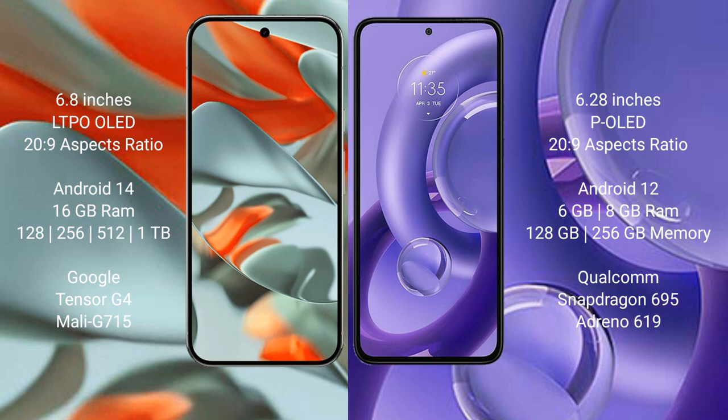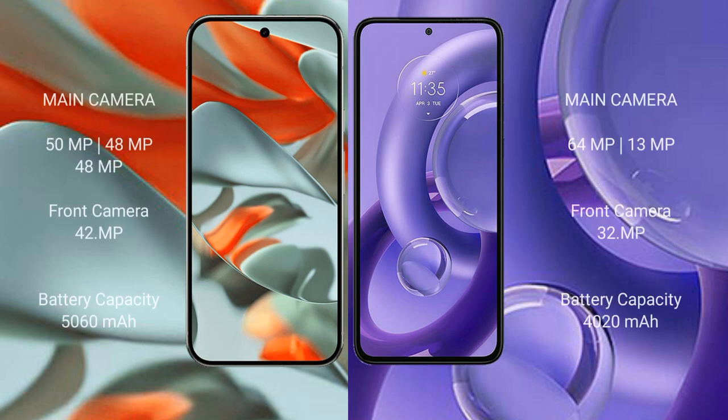The Motorola S30 New features a Snapdragon 695 processor. The Google Pixel 9 Pro XL has a rear triple camera setup: 50MP plus 48MP plus 48MP, and a 42MP front camera. The Motorola S30 New has a rear dual camera setup: 64MP plus 13MP, and a 32MP front camera.